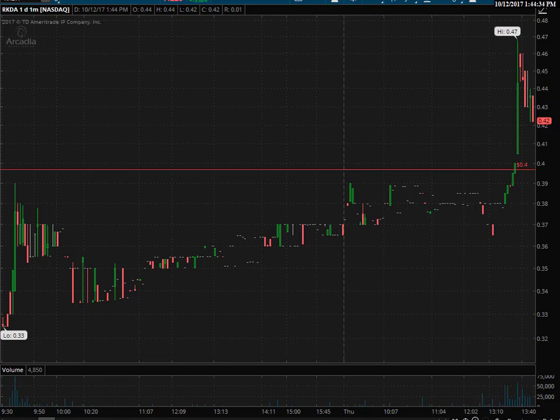Hi, this is Randy Finney with Right Side of the Chart and today is Thursday, October 12, 2017. This is the second video today covering trade ideas. I published one earlier with some of the short trade ideas that stand out — it had a few potential longs in there but they needed a little more work. In this video, I'll cover a couple of long side trade ideas.